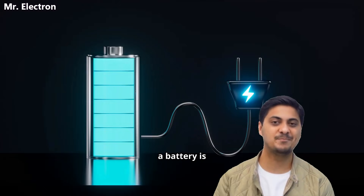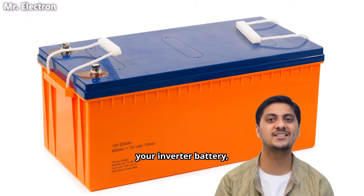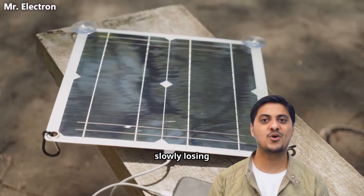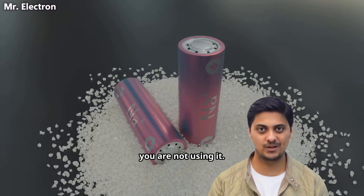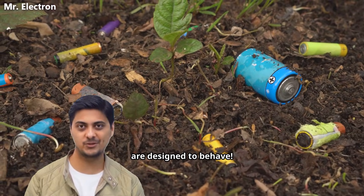Right now, somewhere in your house, a battery is silently getting weaker. Your phone battery, your inverter battery, your electric vehicle battery, or the battery connected to your solar panels is slowly losing capacity. Even if you are not using it, this is not an accident. This is how chemical batteries are designed to behave.